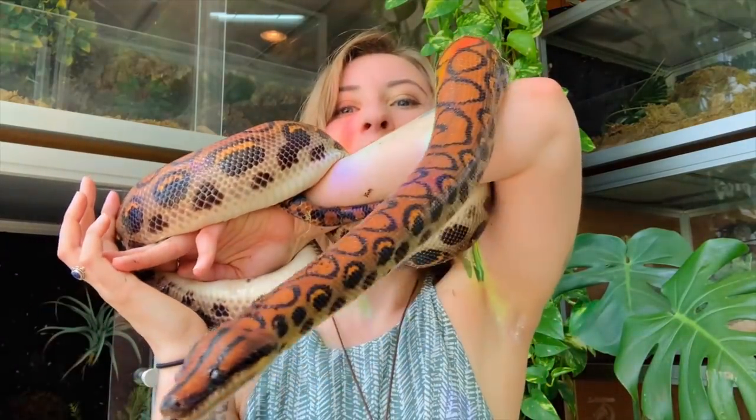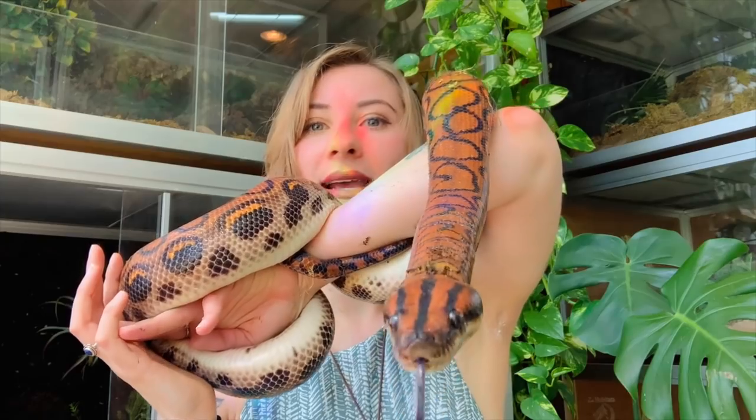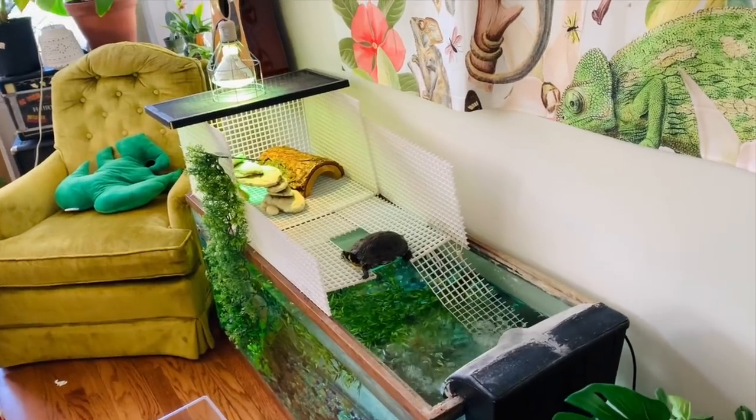Hey gardeners, welcome back to another video on my channel. In today's video I'm finally going to be showing you guys my entire reptile room and all of the updates that I've made, because there are a lot of changes. I hope that you guys enjoy the video and I'm just gonna jump right into it. Also here is a little Bowie — or big Bowie as I should say.